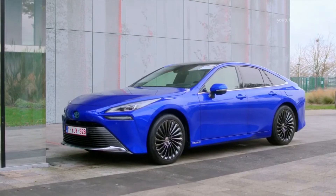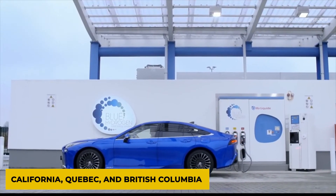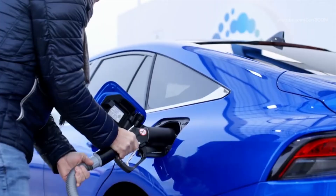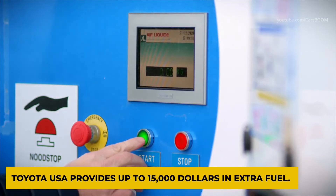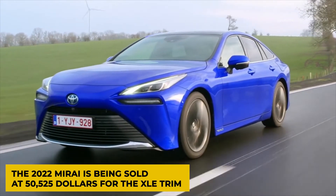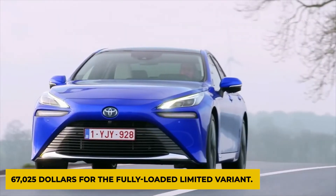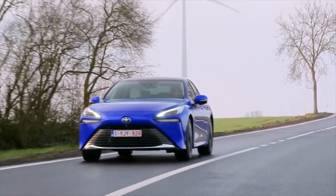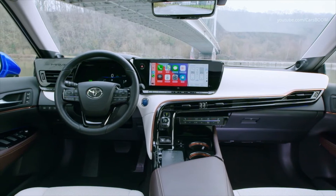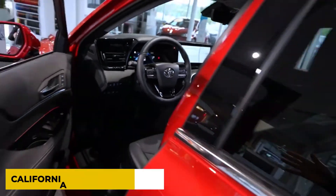There's no charging needed — simply go to a hydrogen station and refill. There's only one problem: even in California, Quebec, and British Columbia, where Toyota will initially sell the Mirai, there are few hydrogen stations. It's no surprise that Toyota USA provides up to $15,000 in extra fuel. The 2022 Mirai is priced at $50,525 for the XLE trim and goes up to $67,025 for the fully loaded Limited variant — the same pricing range as the previous Mirai. The Mirai qualifies for several incentives, including a hydrogen vehicle credit and state rebates such as the California Clean Vehicle Rebate.